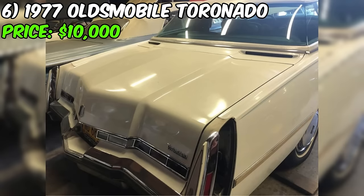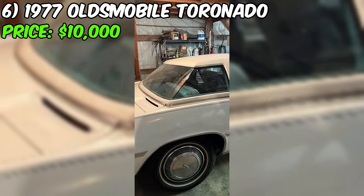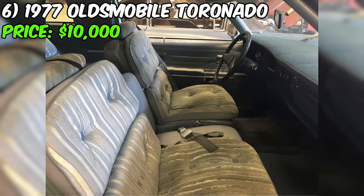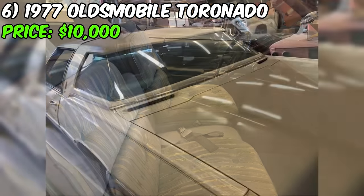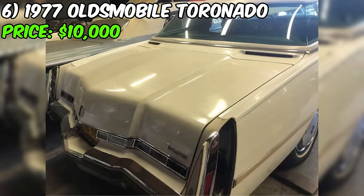Introducing the 1977 Oldsmobile Toronado, a true time capsule and a rare find on the market. Priced at $10,000, this classic beauty is currently available on Facebook Marketplace. With a modest mileage of 88,000 miles, this Toronado is equipped with an automatic transmission. The elegant exterior is painted in pristine white while the interior boasts a classic blue color scheme. According to the seller's description, this Toronado is claimed to be in very good condition, portraying it as a well-maintained piece of automotive history.